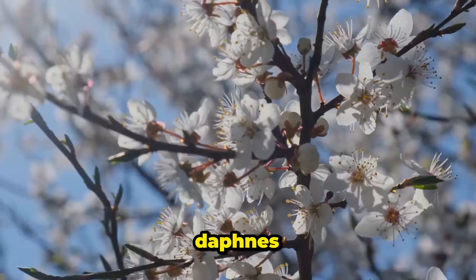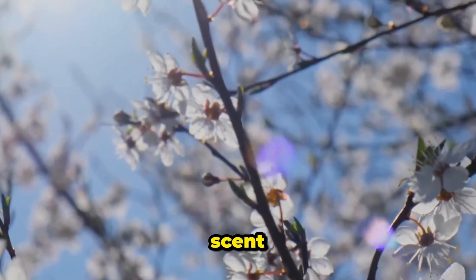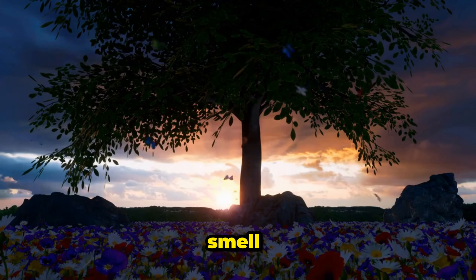10. Fragrant Daphne. Daphnes are the perfumers of the garden world, releasing their sweet scent in late winter or early spring. Eternal Fragrance is a compact variety that's sure to make your garden smell heavenly.